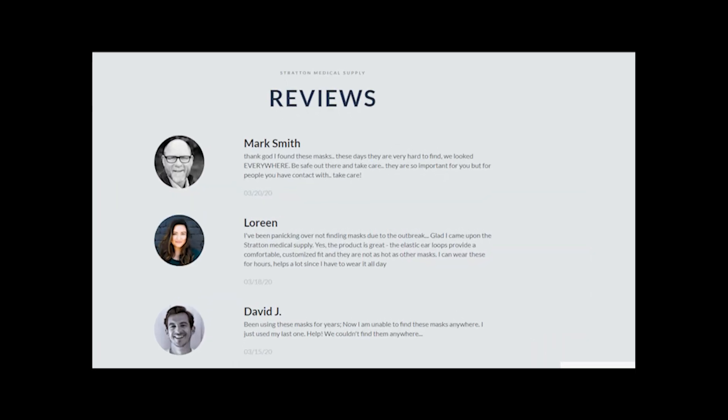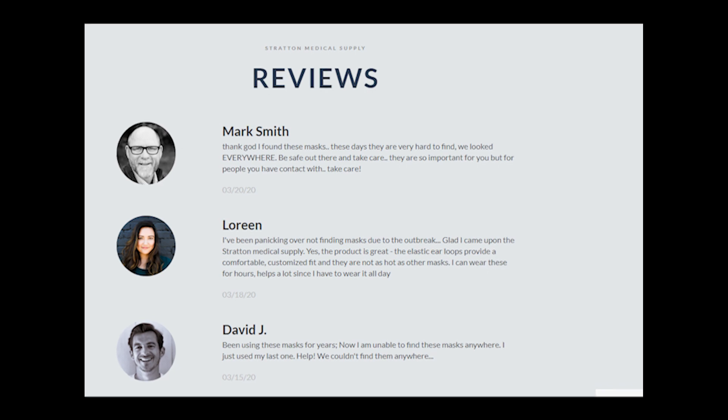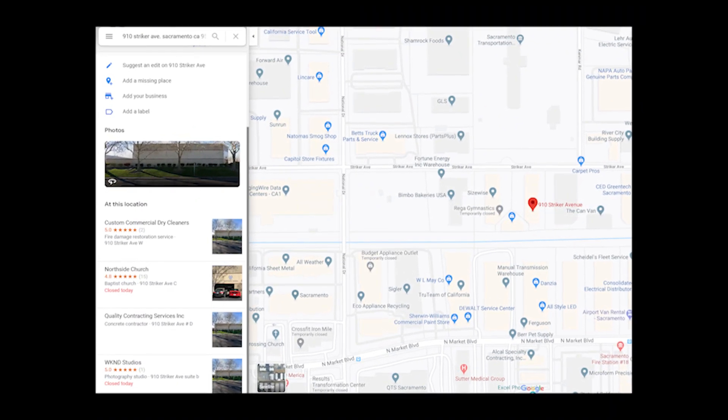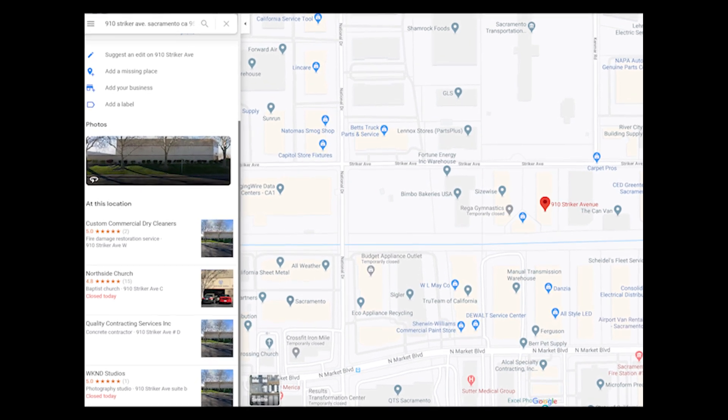I also do not like the fact that there are fake customer reviews on the website, and that Straton Medical Supply uses a fake address on which there are no such companies, if you check it on Google Maps.